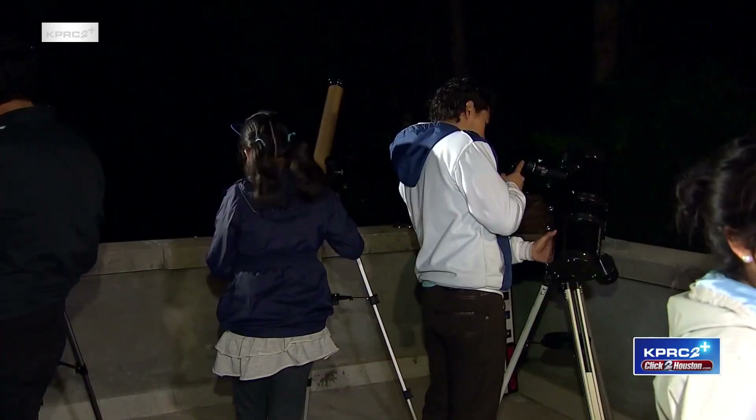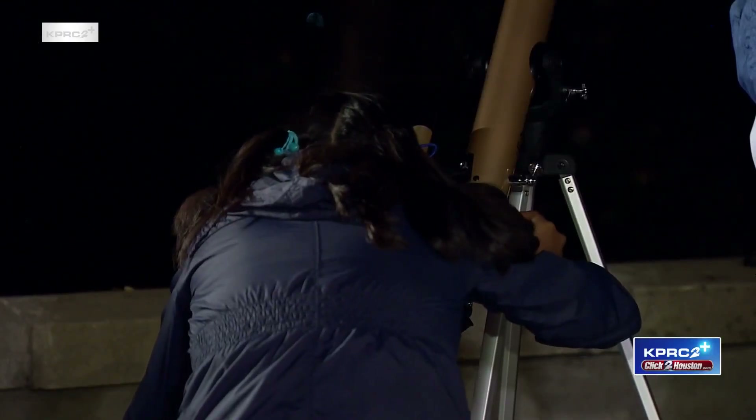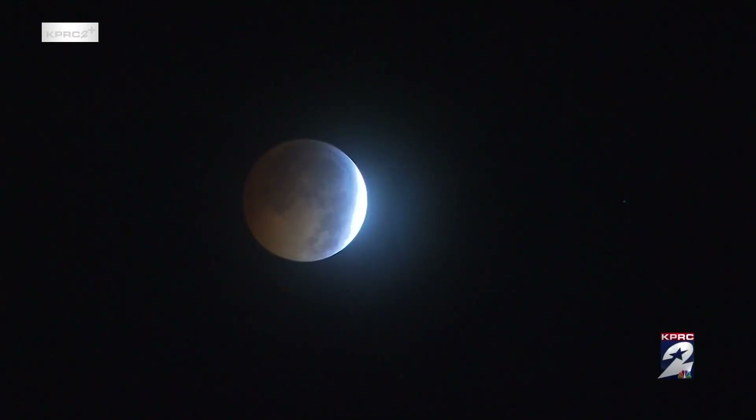And unlike solar eclipses, we will be able to see this phenomenon with the naked eye — no special glasses needed. You can even bring out your binoculars and look right at the red moon if you'd like. I'm Maribel Gonzalez reporting.